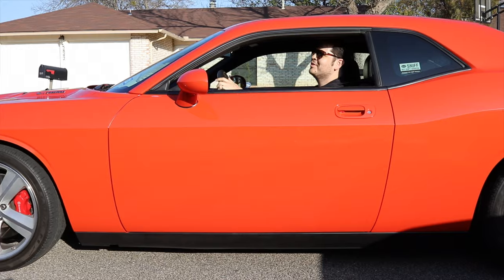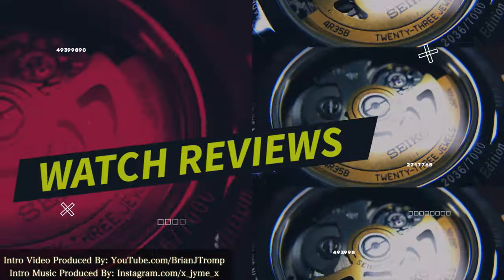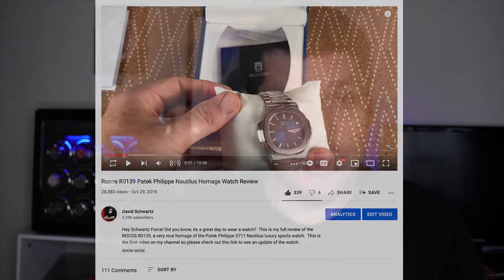Did you know it's a great day to wear a watch? Welcome back to the channel — my name's Dave. May the Schwartz be with you. I'm actually rocking the Rokos R0139. If you've been following me since the very beginning, you know this is the first watch I ever did a review on, because nobody else had reviewed it at the time. This is a two-year update: is the watch still working, would I buy it again, and has my journey in watch collecting changed the way I feel about this piece?